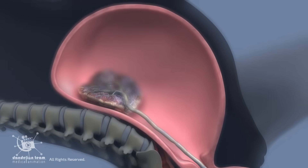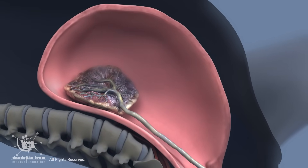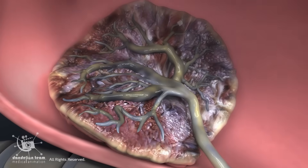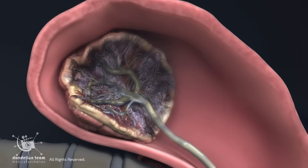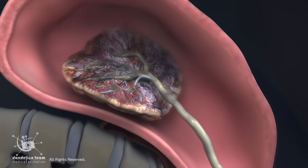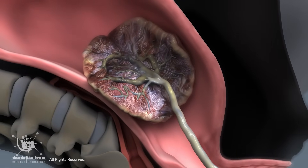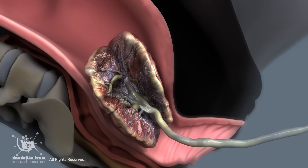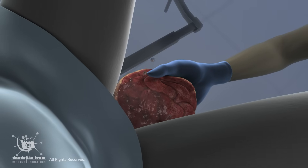At the same time, the uterus begins to contract and shrink dramatically. This reduces the implantation site, shearing the placenta away from the uterine wall. Continued contractions then push the placenta out through the birth canal, a process known as the third stage of labor, which usually occurs within 5 to 30 minutes after delivery. It is then expelled from the mother's body.